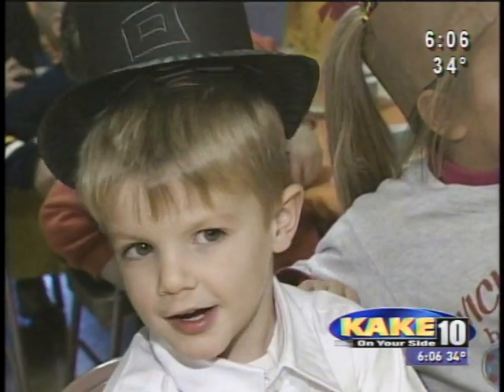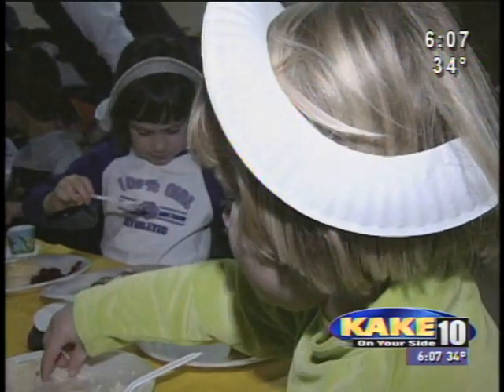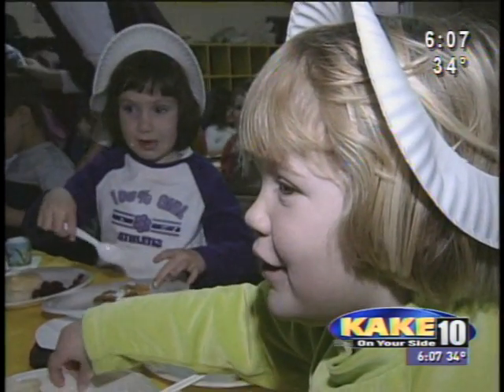Put it in the oven. For how long? 10 seconds. 6 minutes. Well, I don't know. Put it in the microwave. We do.